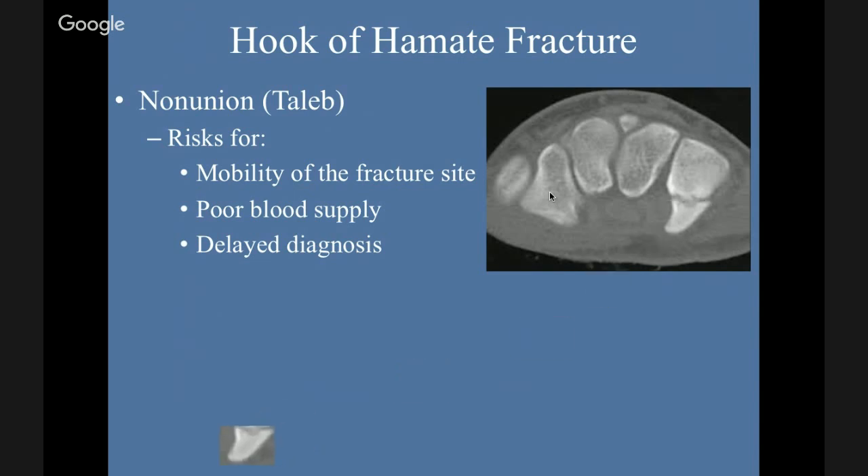Non-union is the risk and why excision becomes the gold standard. The fracture site has mobility — this is not a place you're going to keep still without casting, and even then you'll have some movement. Poor blood supply, as discussed, and a delay in diagnosis — like in that case, the ultrasound patient had fallen four months prior, seen a hand surgeon, and X-rays hadn't shown anything. So that would be a case where she'd be at risk for non-union.